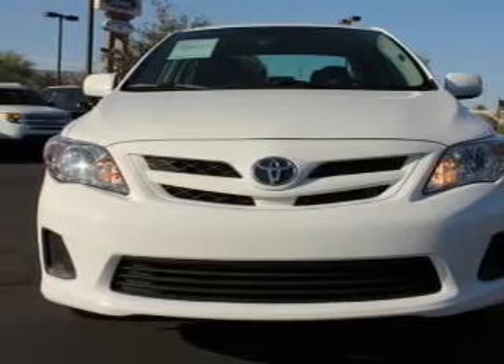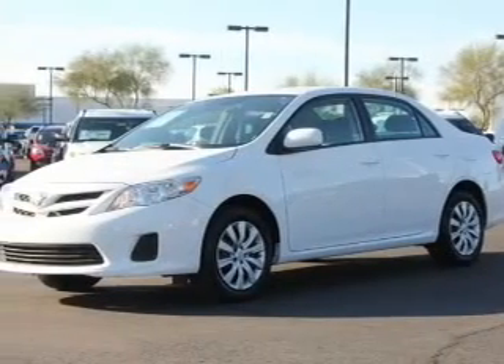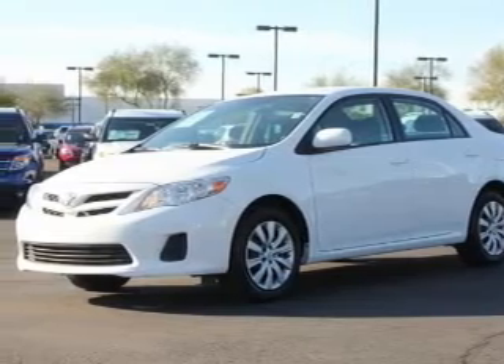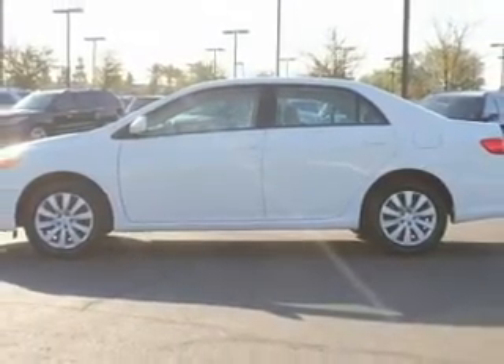The powertrain includes front wheel drive with a reliable engine connected to a smooth shifting automatic transmission. Premium wheels lend a distinctive appearance. The anti-lock braking system will help deliver you safely to your destination.